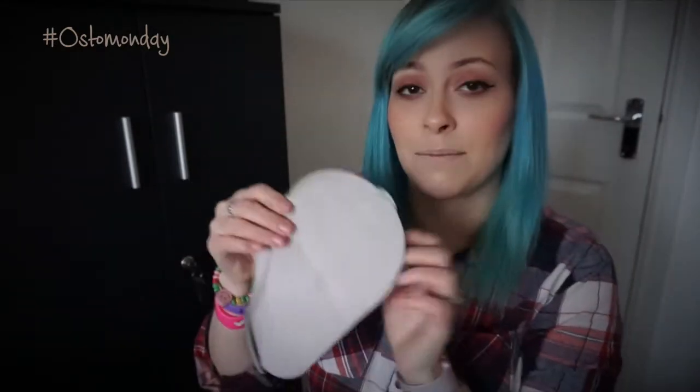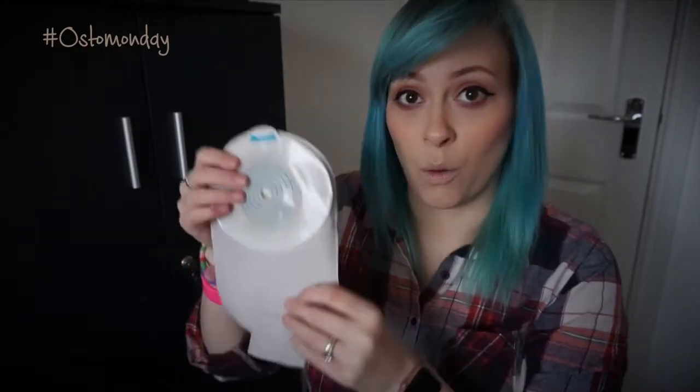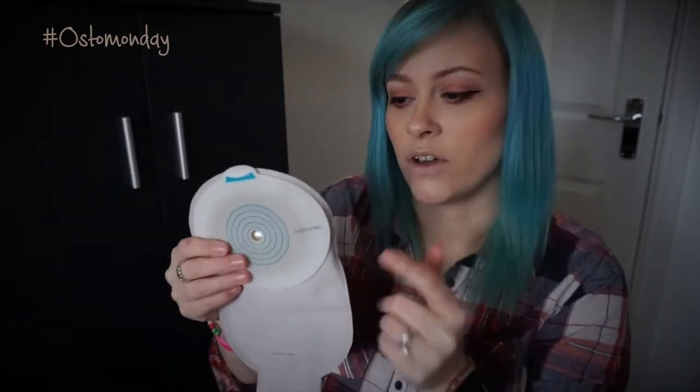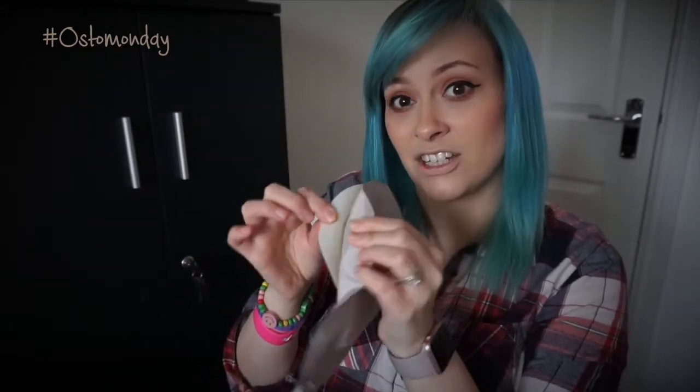If you're not quite sure what one piece and two piece are, this is an example of a one piece. So the bag is attached to the base plate — it's a one piece appliance, all in one. You've got the adhesive that sticks to your skin, and the bag is attached to it.